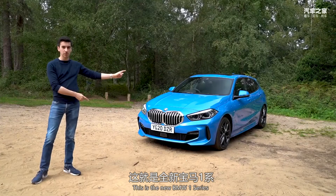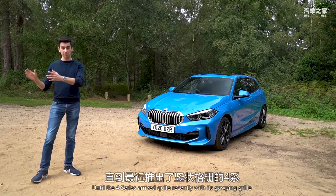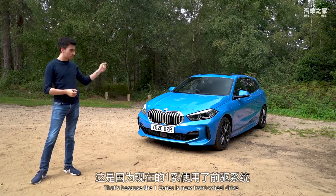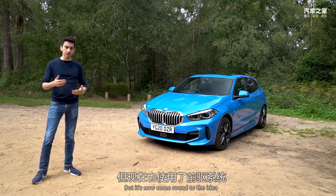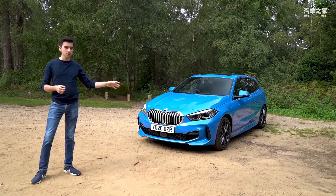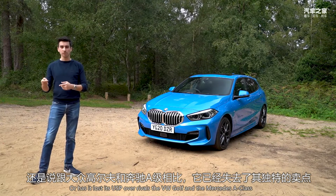This is the new BMW 1 Series, and it was the most controversial car BMW had ever made until the 4 Series arrived quite recently with its gawping grille. That's because the 1 Series is now front-wheel drive, a layout that BMW once thought was the work of Satan, but it's now come round to the idea because it frees up more space in the cabin. So is the new 1 Series better off now that it's switched to a more conventional layout, or has it lost its USP over rivals the VW Golf and the Mercedes A-Class?